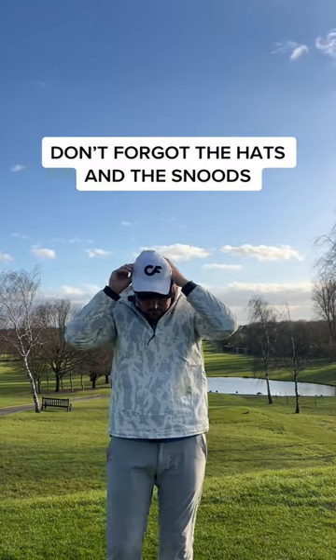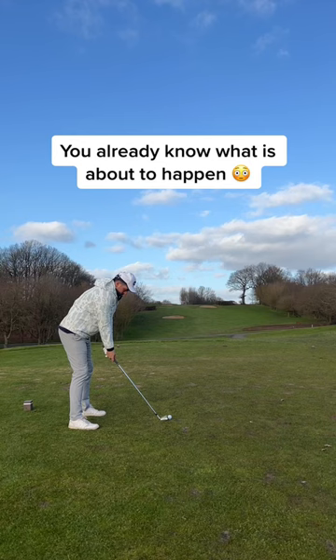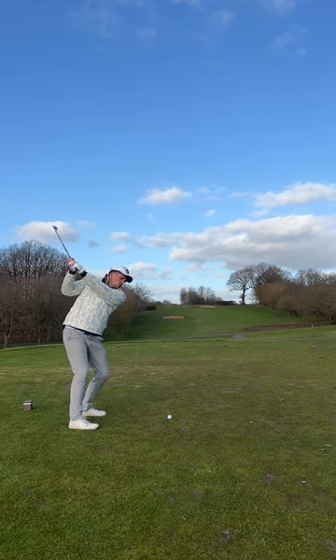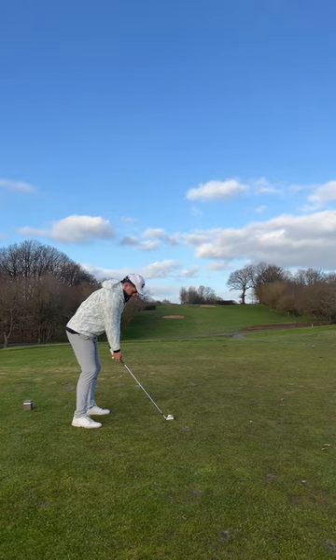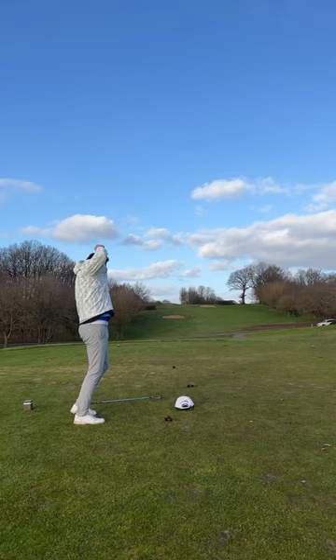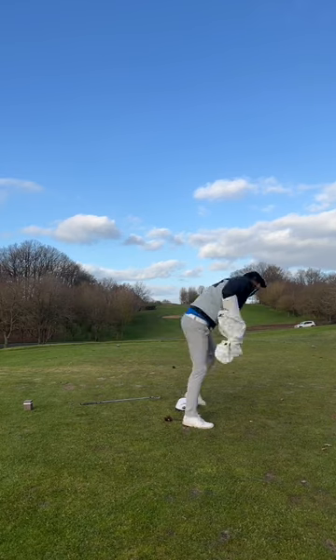And you know what's about to happen on that first tee. But don't forget the hats and the snood. We all know someone that will do this. When they hit a bad shot, trust me, they are blaming the layers and will slowly take off each top every hole, until the very end.